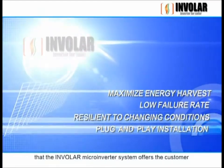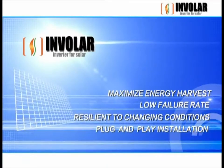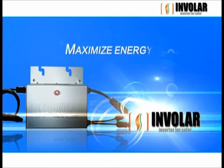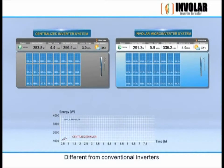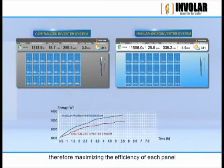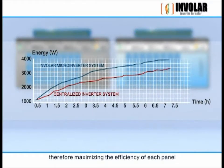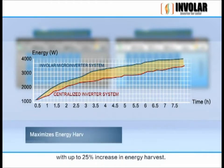There are many benefits that the Involer microinverter system offers the customer. First, it maximizes energy harvest. Different from conventional inverters, the Involer microinverter performs per-module MPPT, therefore maximizing the efficiency of each panel with up to 25% increase in energy harvest.